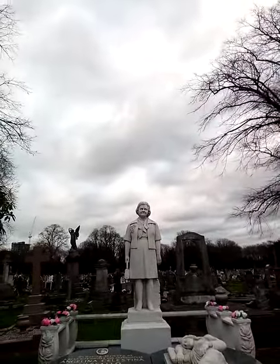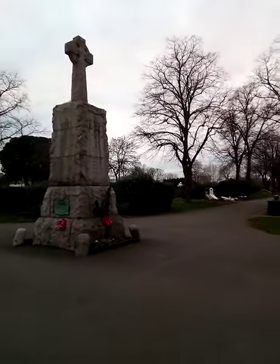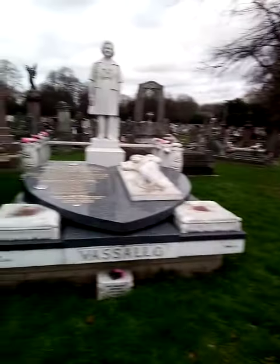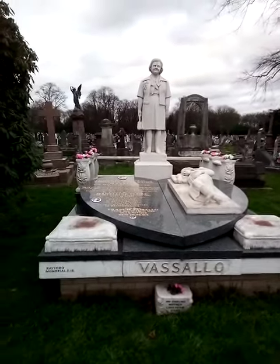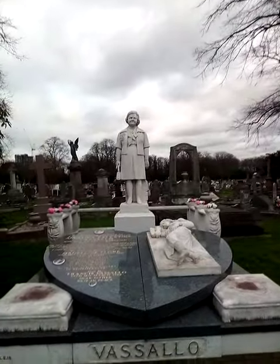It used to say on the cemetery website that this grave is a famous part of the cemetery, because everyone notices it. It's right at the front — just here is the First World War memorial cross — so when you come into the cemetery from that way, you can't miss this; it's right on the corner. And apparently the statue looks very, very much like the lady herself.